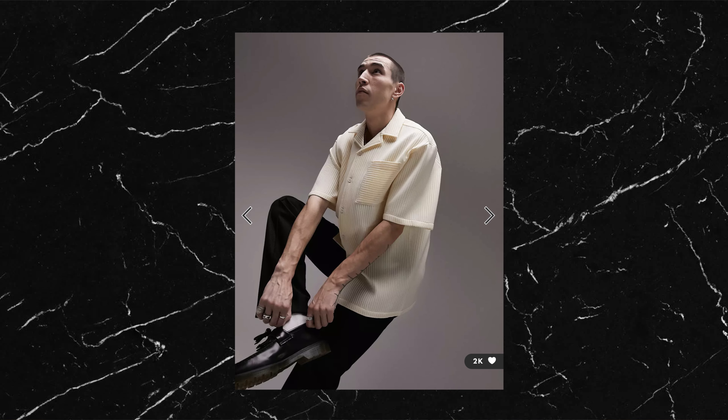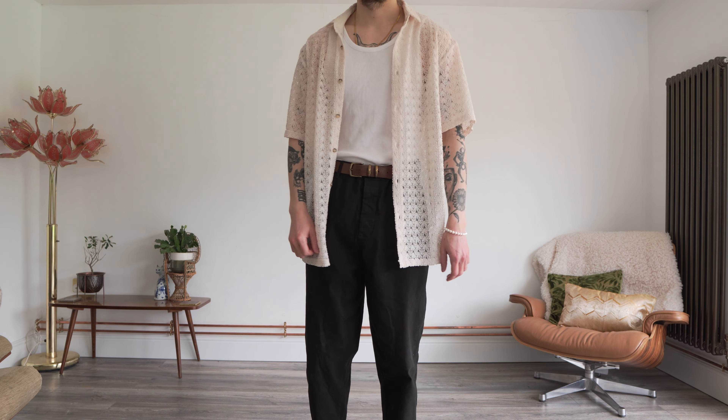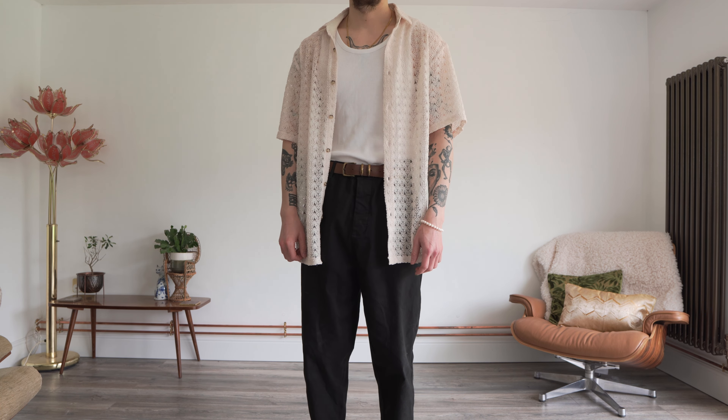One of my favourite pickups last year was this sweater that I'm wearing. This is the Weekday Filo sweater and it's actually a women's piece. One of the reasons I love it so much is this sort of crochet open knit design. I love the textured look of it and being an open knit it means it's really breathable, so it's actually a really good summer piece.